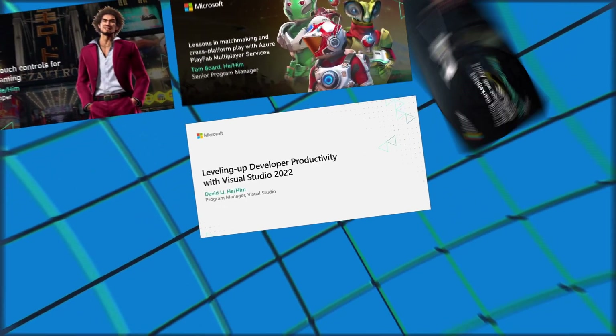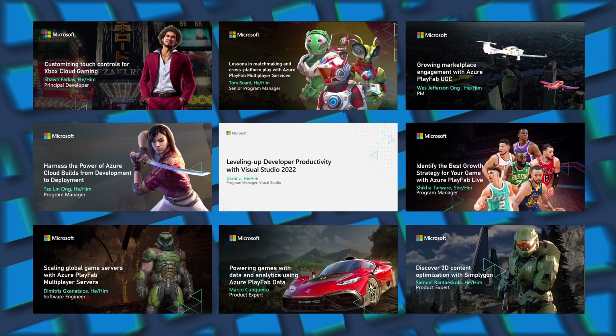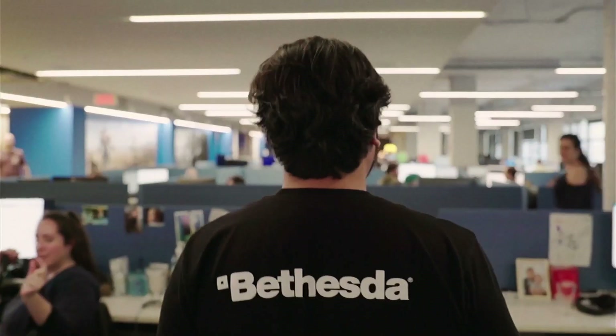We're so excited about the game development content we're putting out this GDC. Microsoft has put together 28 technical talks and 9 demos. How do we make game development easier? We listen to game developers' needs every day.